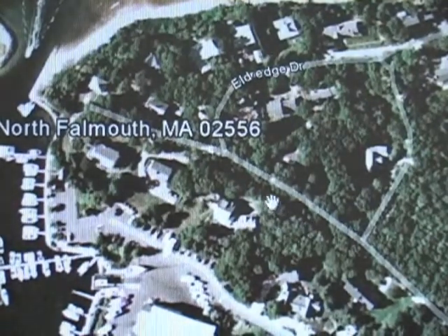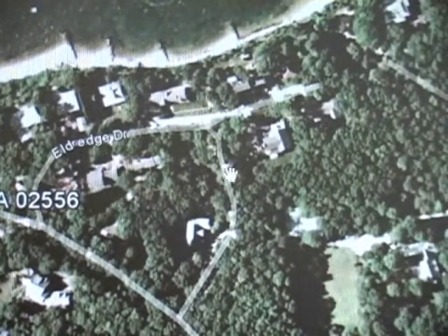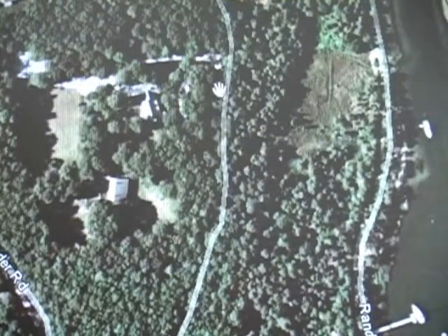Up in this section here, backing up to the back side of Fiddler's Cove, it runs up Eldridge over in here. These are all dirt roads up in here, and the other road that comes off of that is Sweet Road. This is a long dirt road.